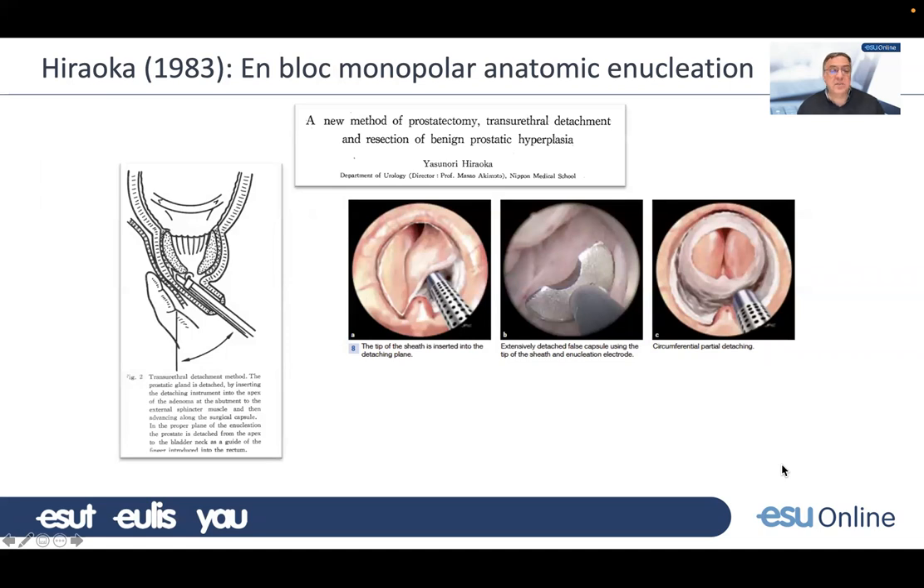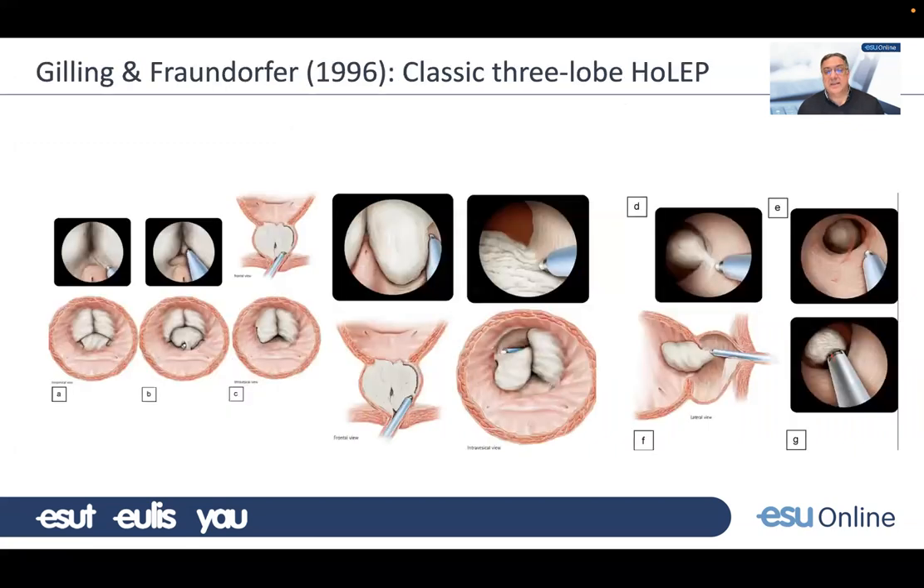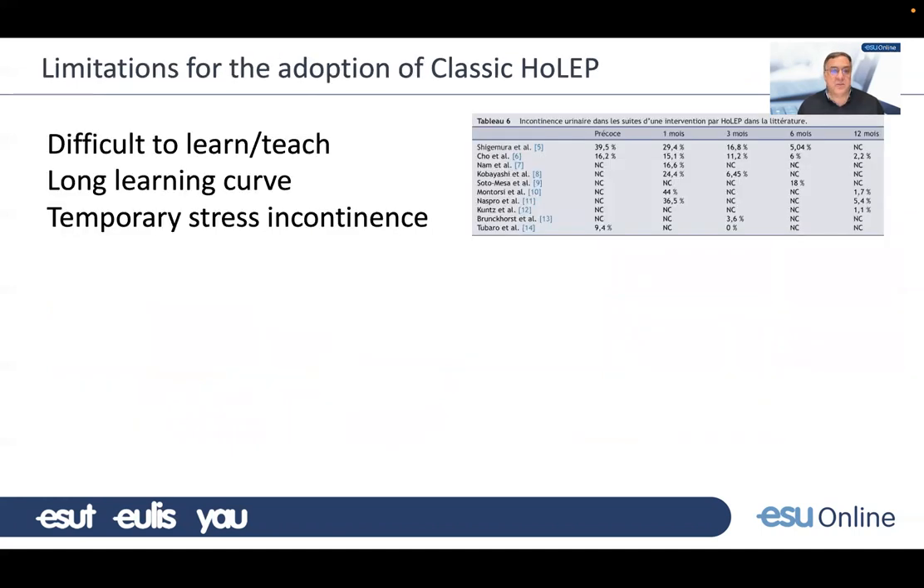He published very little information about the clinical results of his technique and was largely ignored until Peter Gilling and Vrandorfer described the classic three-lobe technique for HoLEP. This has been the main way of performing HoLEP over the last years, and many people using other lasers and energy sources have used a similar approach. It has the biggest amount of materials to learn and teach and has been the most widely adopted.